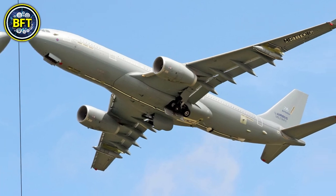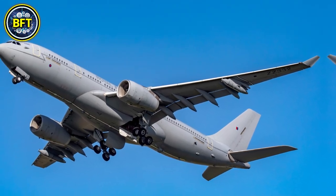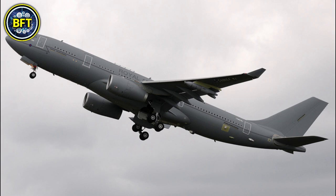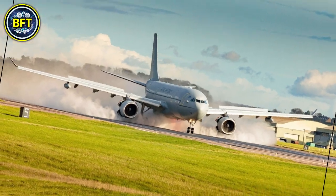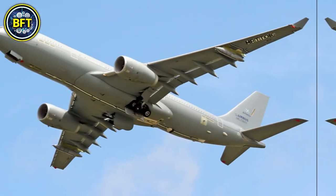In terms of refueling, the Voyager is equipped with two underwing pods and a fuselage refueling unit, allowing it to refuel fast jets and larger aircraft alike. It is powered by Rolls-Royce Trent 700 engines and has a maximum range of over 14,800 kilometers without refueling. The aircraft features no armament or significant armor, as its primary role is strategic transport and refueling. The RAF operates 14 Voyager aircraft, with nine in the core fleet and five in reserve.